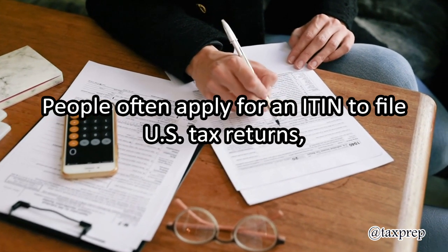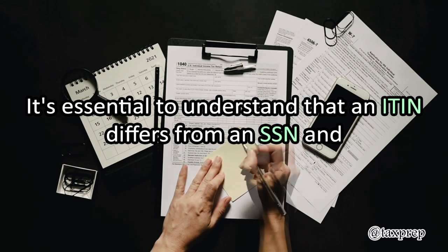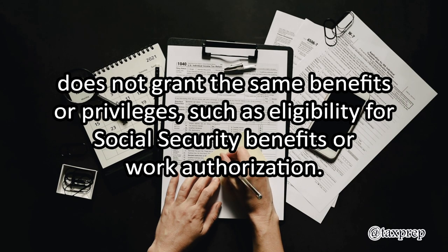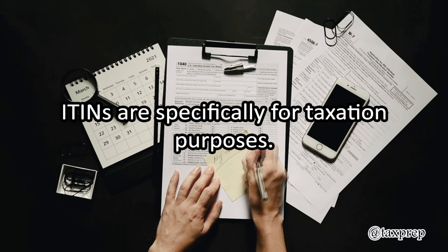People often apply for an ITIN to file U.S. tax returns, claim tax treaty benefits, or comply with U.S. tax laws. It's essential to understand that an ITIN differs from an SSN and does not grant the same benefits or privileges, such as eligibility for Social Security benefits or work authorization. ITINs are specifically for taxation purposes.